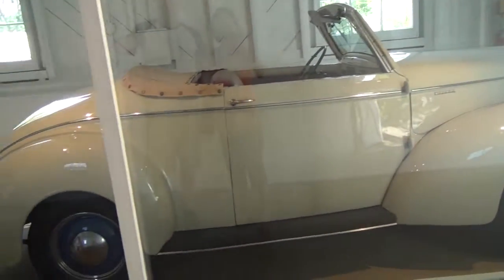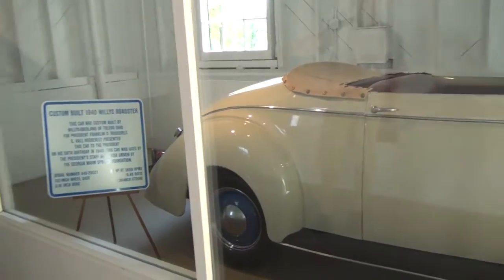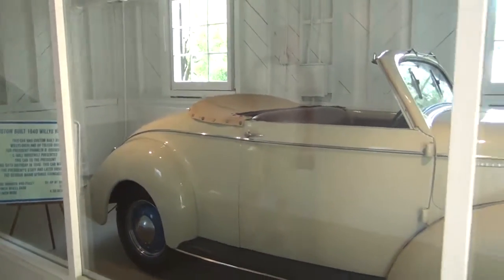This car was used by the President's staff and later driven by the Georgia Warm Springs Foundation. It's quite fascinating.